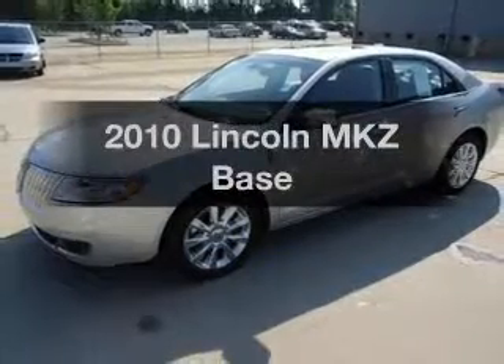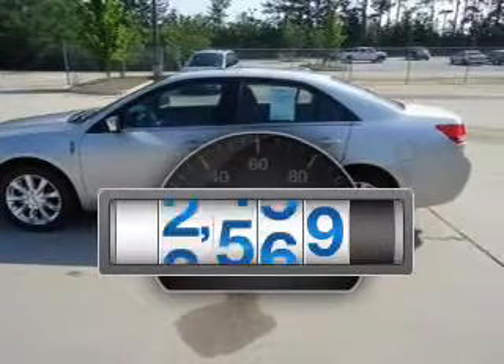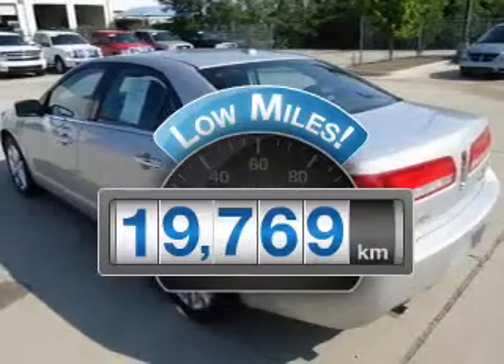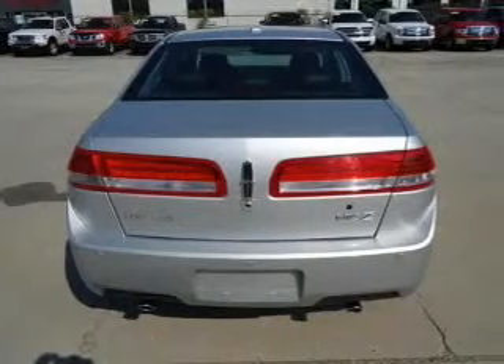Presenting the 2010 Lincoln MKZ — everything you need under one roof with this great vehicle. Low mileage is an important factor in your purchase, and this vehicle delivers a low odometer reading. With a reliable 6-cylinder engine connected to a smooth-shifting 6-speed automatic transmission,